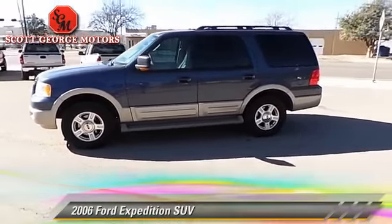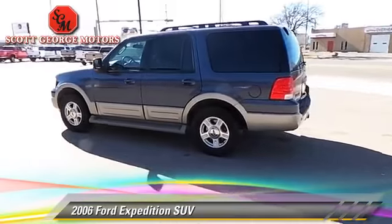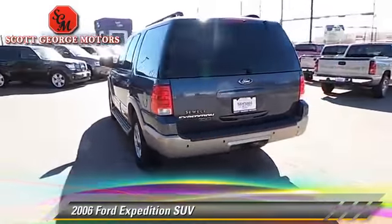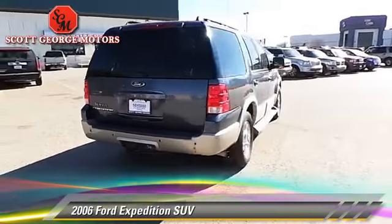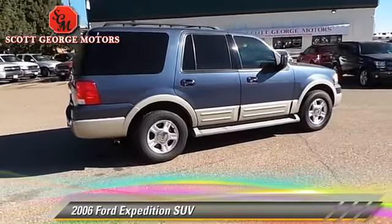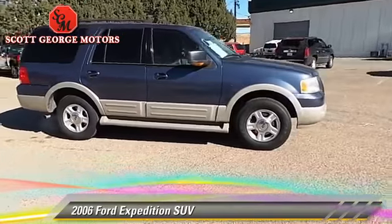The 2006 Ford Expedition. With an automatic transmission, this sport utility vehicle is well equipped. This Ford features powered door locks, towing package, and tilt wheel. Safety features include dual front airbags and fog lights.